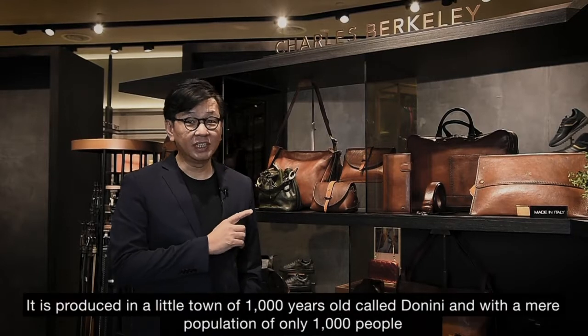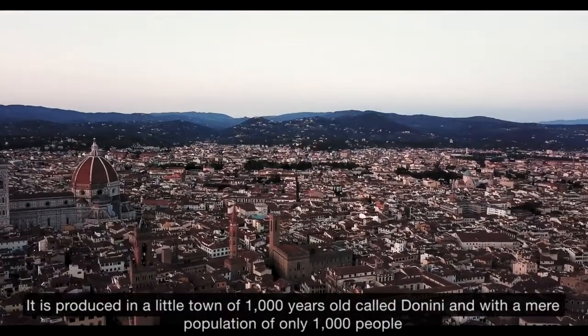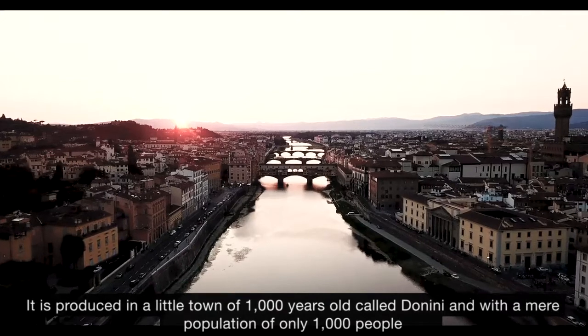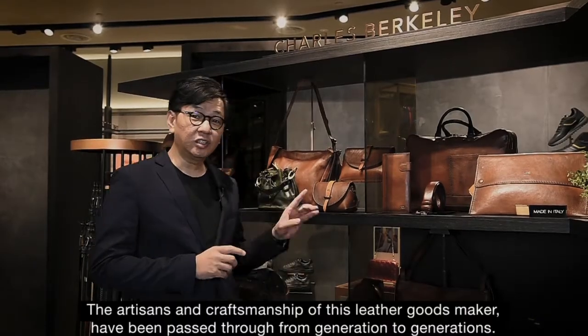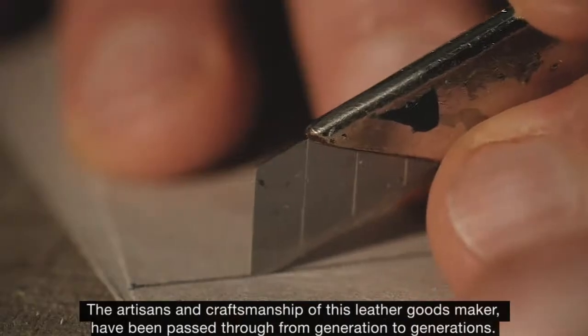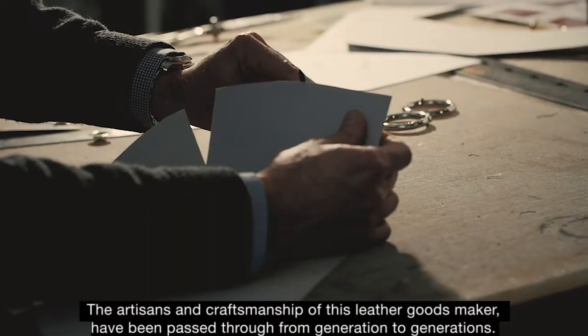It's produced in the little town of 1,000 years old called Dolini and is a mere population of only 1,000 people. The artisans of the craftsmanship of this leather goods maker have been passed through from generation to generations.